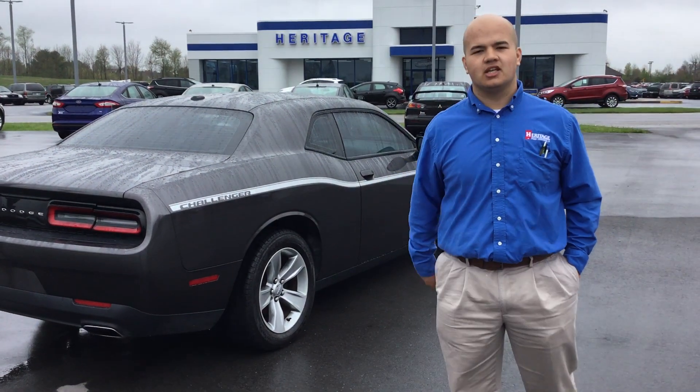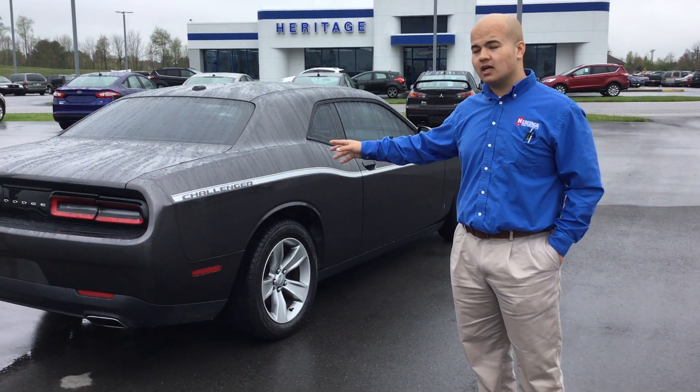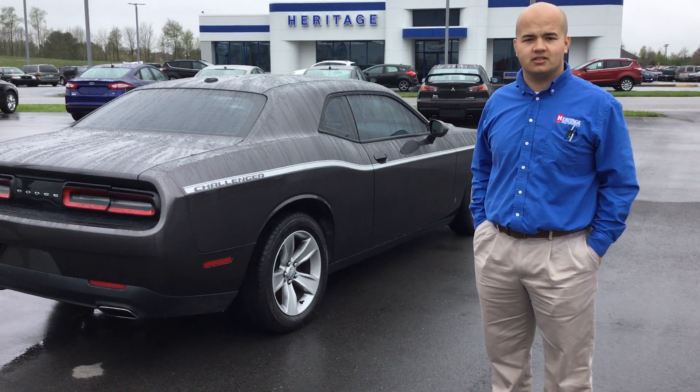Once again, my name is Terry Elliott. I'm a salesman at Heritage Ford. I'd love for you to come take a test drive with me today in this 2015 Dodge Challenger.